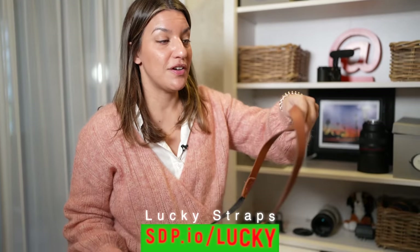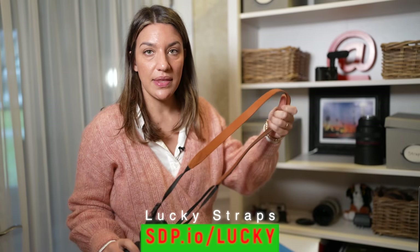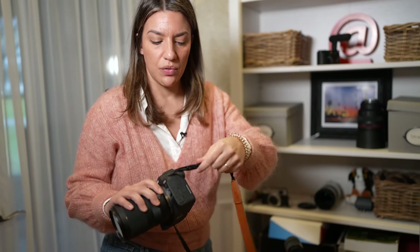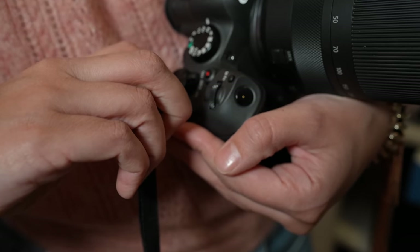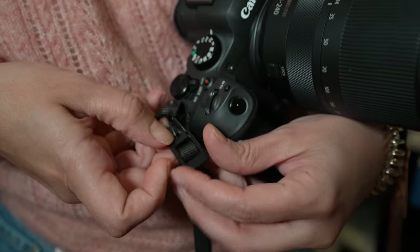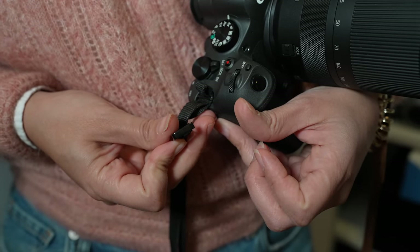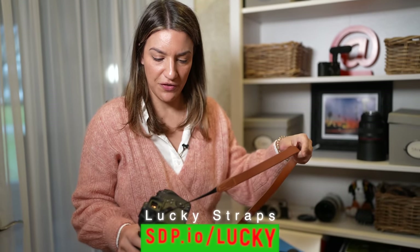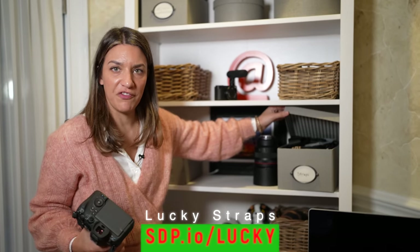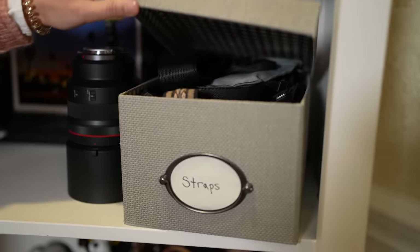Another favorite are these Lucky Straps — leather camera straps made in Australia. I like them because they're classic leather, but they also have a quick-release system that makes it easy to get the strap on and off, which is great when putting your camera on a tripod. They come in different styles, widths, and lengths. We have an affiliate link but we genuinely love them — we have a bin full of Lucky Straps.